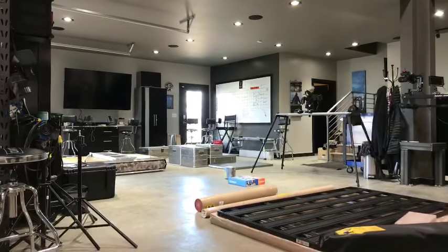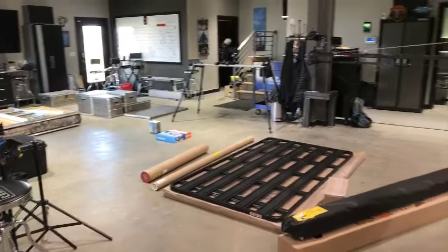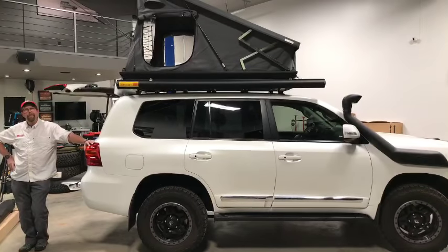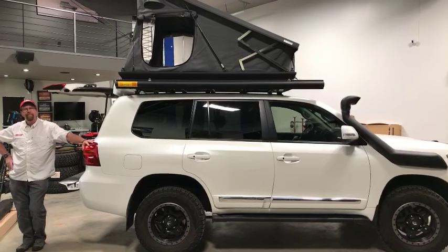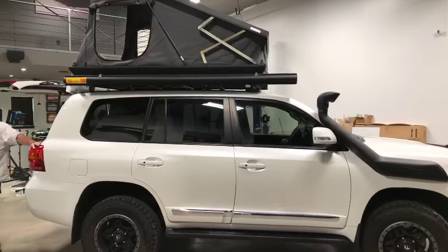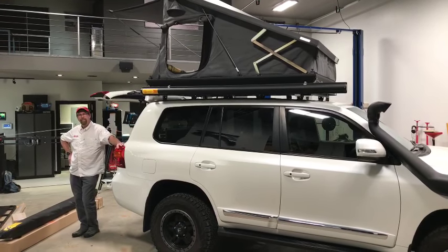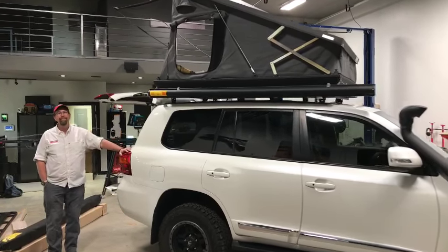First, I wanted to show you Paul's pretty cool 200 series Land Cruiser — this is a 2013 LC200. We just filmed an in-the-shop segment on this, so when those come out from May into June and July, you'll see it in full detail. But one of the coolest things you can see right off the bat is the new Stealth hard shell tent from EasyOn — it's got an aluminum hard shell and it's crazy fast how that sets up.